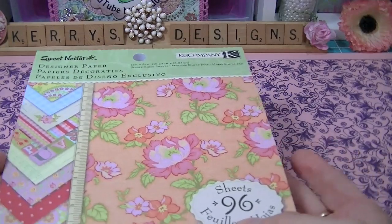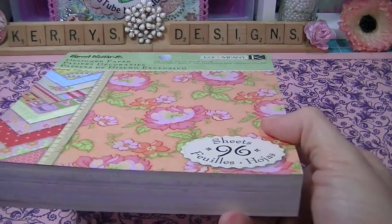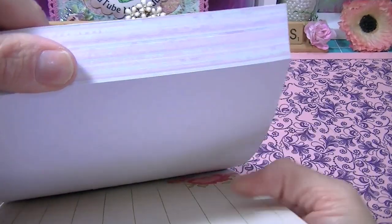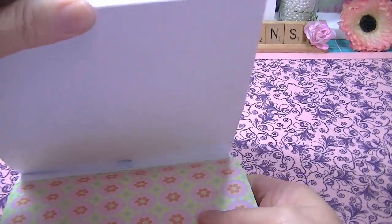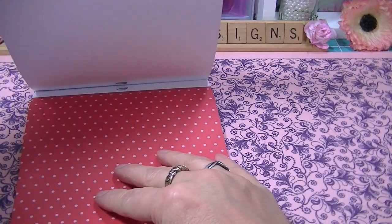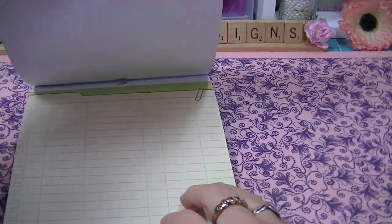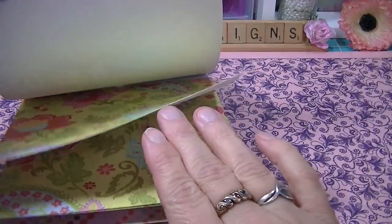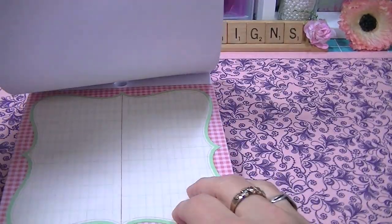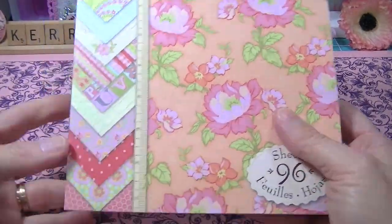And then I got this pack of paper — this is the Sweet Nectar and it's the 6x6 paper, 96 sheets, and it's really thick. There is so much cute paper in here. There's a lot of ledgers in here which I really like — I wasn't expecting that and I'm so glad it's in here. Really cute, sweet pack of paper.